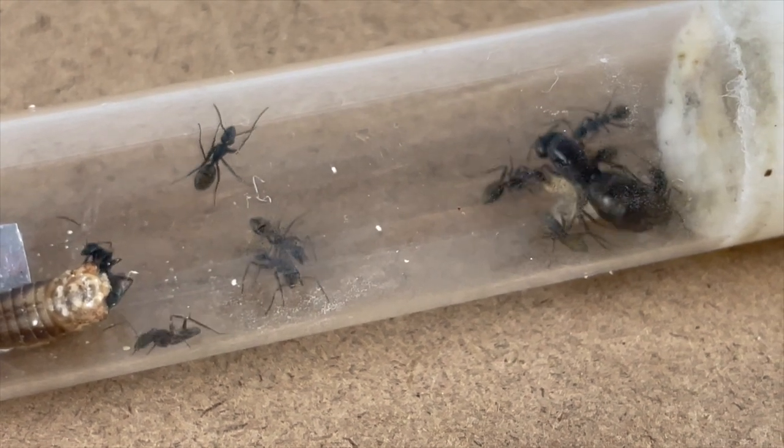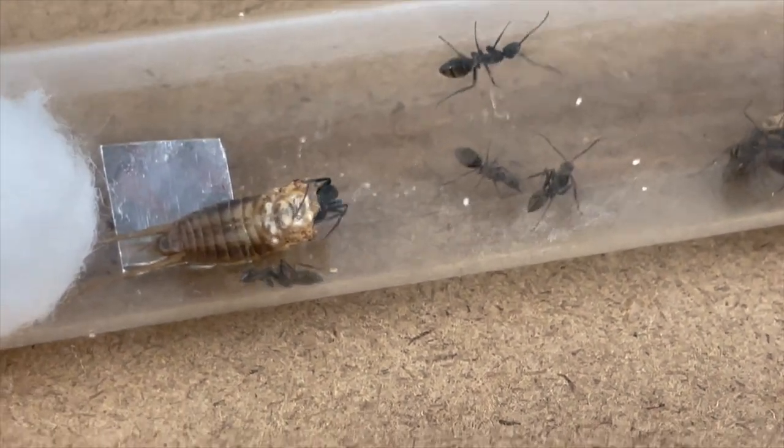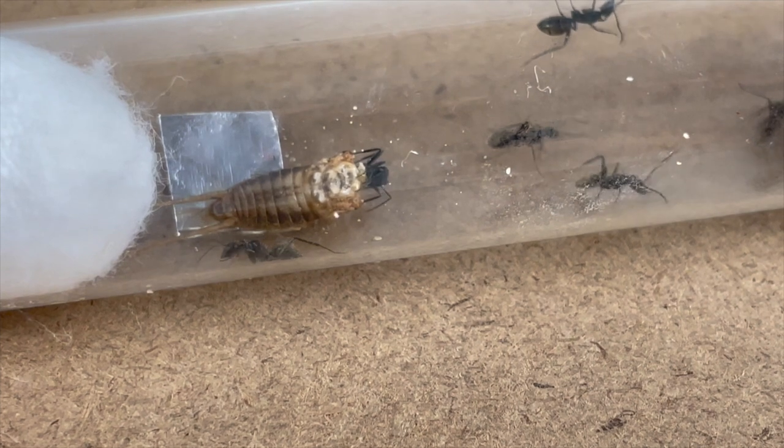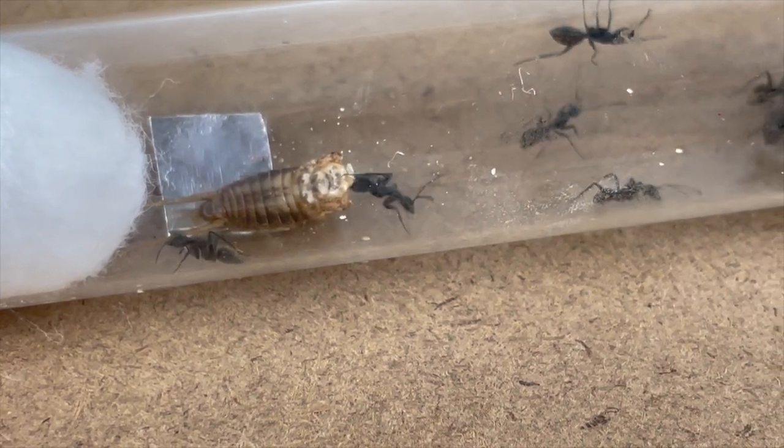Also, last week I asked you what queen ant should we get next. So many of you had great suggestions, some of which really surprised me. You voted on which ants you would like to get next. Keep watching to find out what ants made it to the top 5 finalists.